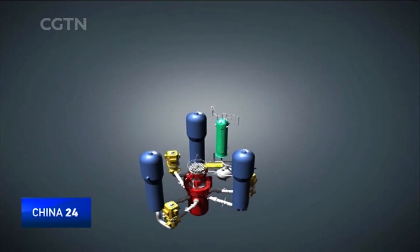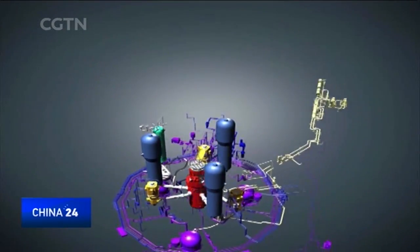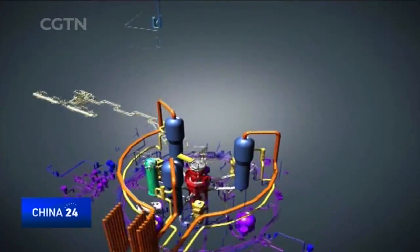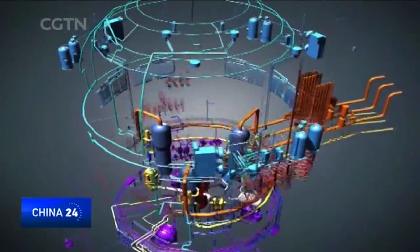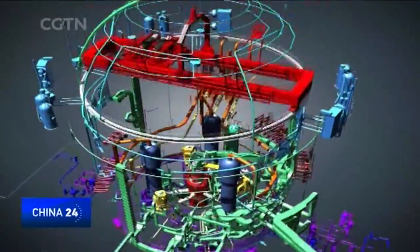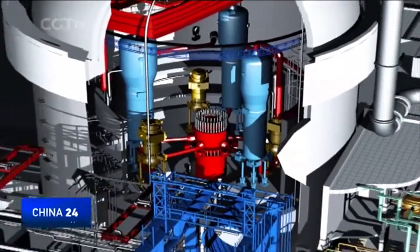The Hualong-Wan technology makes use of a pressurized water reactor applied to homegrown third-generation reactors. Its model incorporates unique safety designs, which are able to deal with threats from extreme external damage, much like the ones in Fukushima. It also meets the highest security standards across the globe.